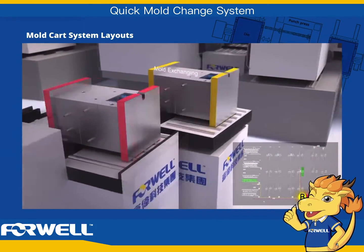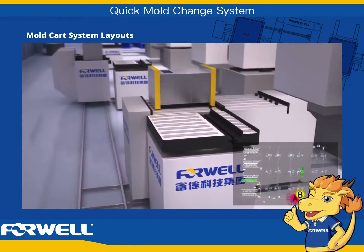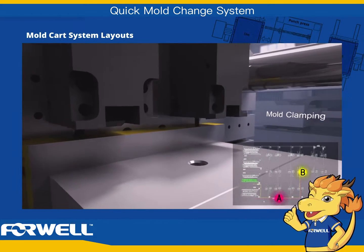Below you can see the different layout configurations possible when combining 4WELL's quick mold change system with 4WELL's mold cart system.